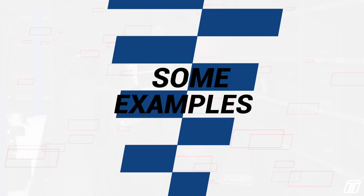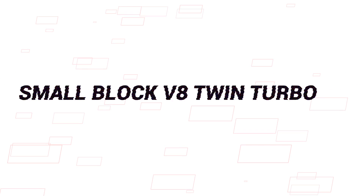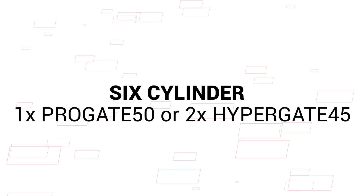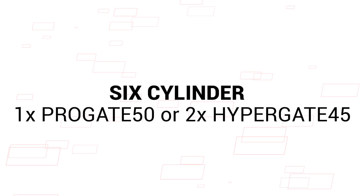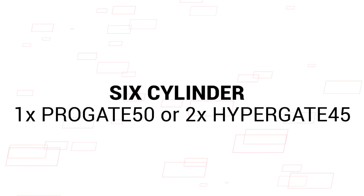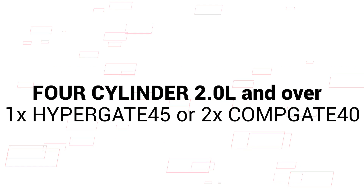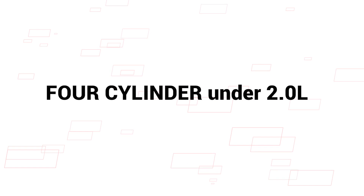Some examples of combinations for the street that we might generally recommend: big block twin turbo — twin 60s; small block twin turbo — twin 50s; six cylinder single — 50mm, or twin 45s; a single 45 is marginal — when in doubt, just go for the 50 or higher. Four cylinder two litres and over — 45mm, or for a twin scroll you might use twin 40s. Four cylinder under two litre — use the single 40.